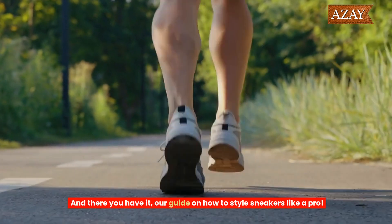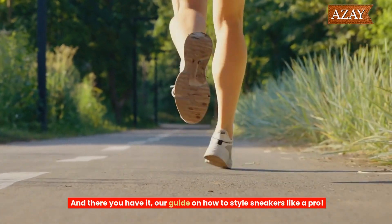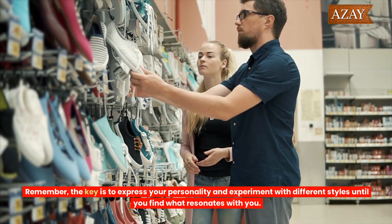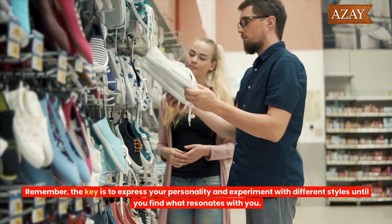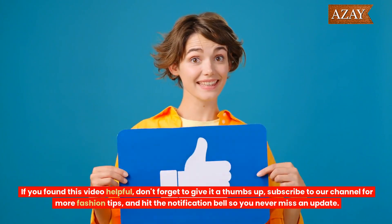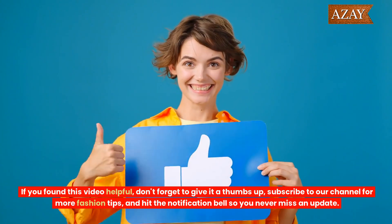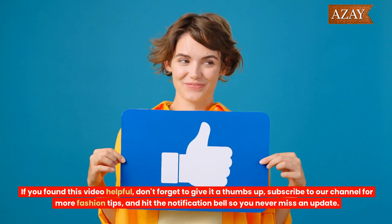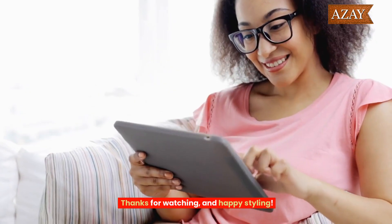And there you have it, our guide on how to style sneakers like a pro. Remember, the key is to express your personality and experiment with different styles until you find what resonates with you. If you found this video helpful, don't forget to give it a thumbs up, subscribe to our channel for more fashion tips, and hit the notification bell so you never miss an update. Thanks for watching and happy styling!